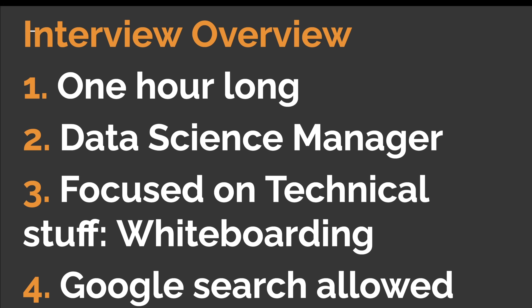The data science manager had software, data science, as well as product management experience, which is important context. The interview was primarily focused on testing technical knowledge through whiteboarding questions — about two-thirds of the time was spent on technical questions. Also, a quick Google search was allowed during the whiteboarding questions if you got stuck on syntax or forgot function names.